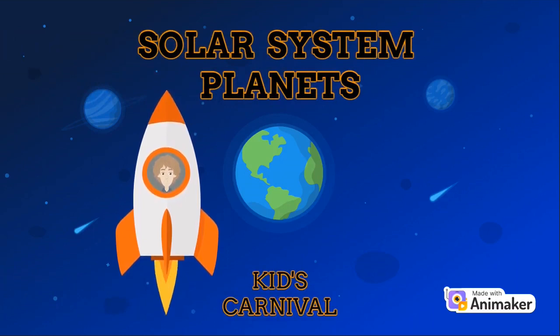Hello kids. Welcome to the Kids Carnival Channel. Today we are learning about planets. So join me on this voyage. It will be fun.